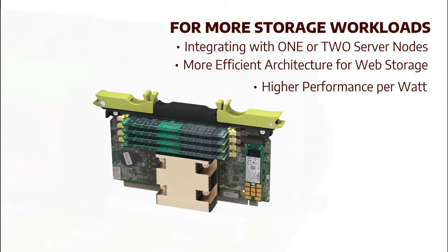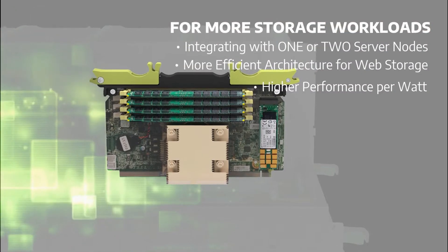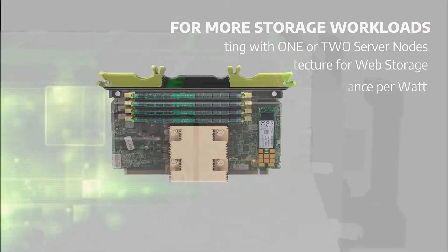For certain workloads, such as web and storage, a single-socket architecture is more efficient and has higher performance per watt.